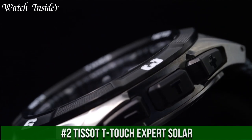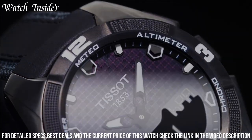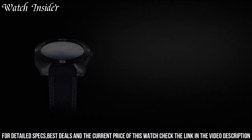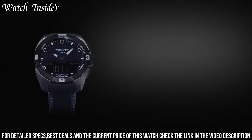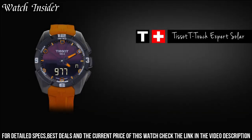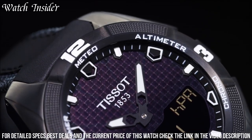Number 2: Tissot T-Touch Expert Solar. A versatile and reliable watch that's perfect for outdoor enthusiasts. With a solar-powered battery, it's designed to withstand extreme weather conditions and has a multitude of features such as altimeter, compass, and weather forecast, to name a few. The watch's sleek design is complemented by a durable titanium case and scratch-resistant sapphire crystal. Its touch-sensitive screen ensures that all features are easily accessible, while the bold hour markers and luminous hands make it easy to read even in low light. This is a must-have watch for anyone who loves adventure and the great outdoors.